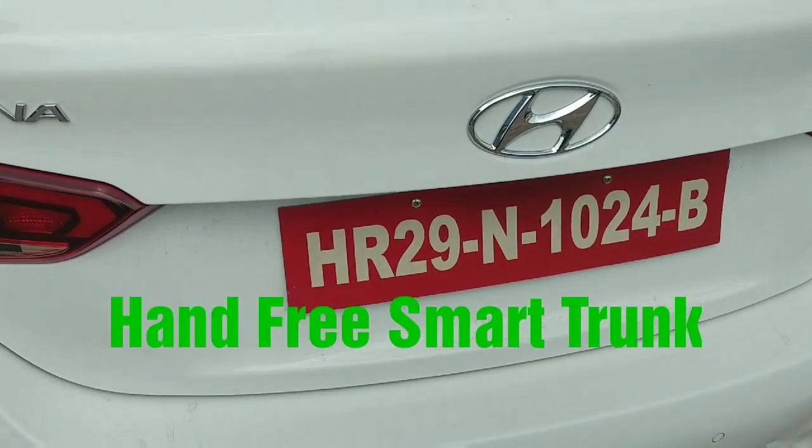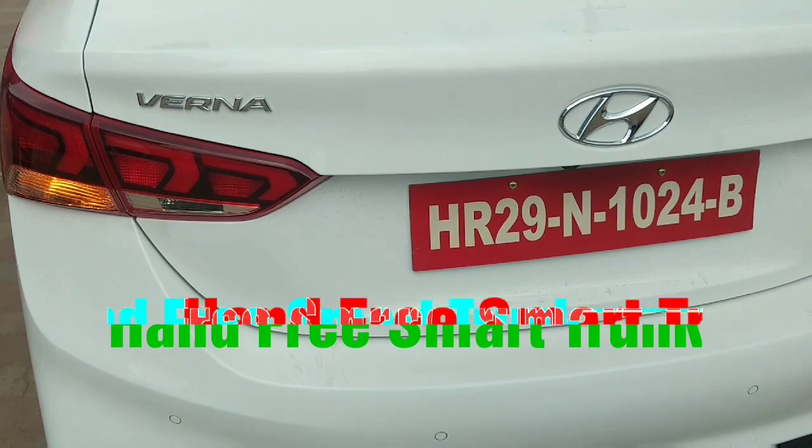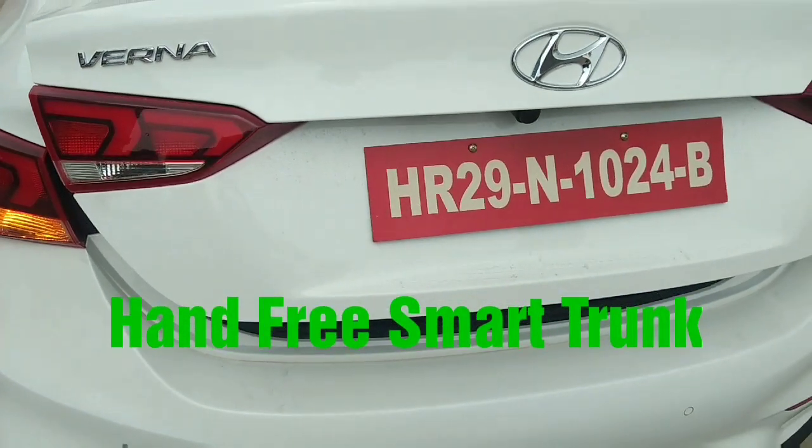It's a sleek line, imposing stance and coupe-like styling gives it a charismatic presence.